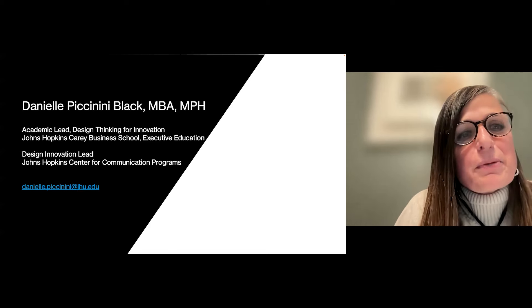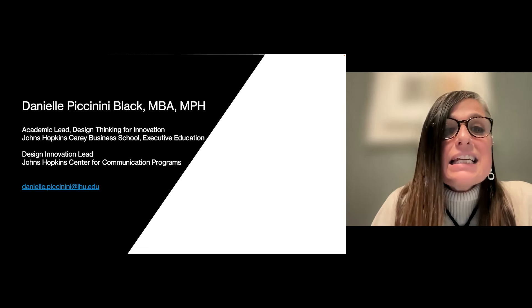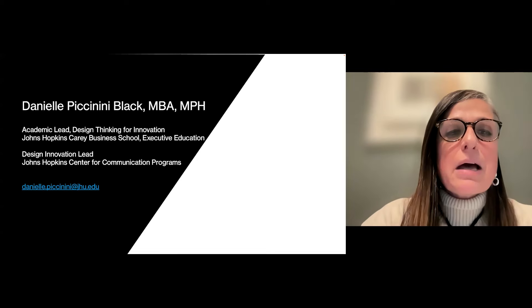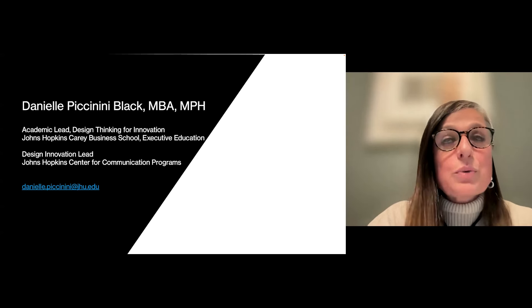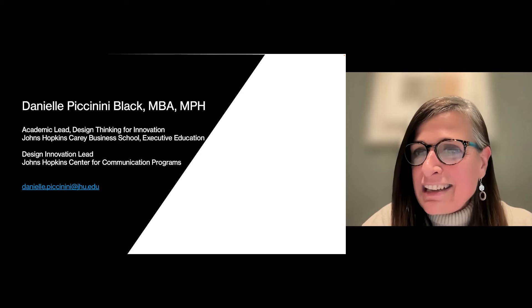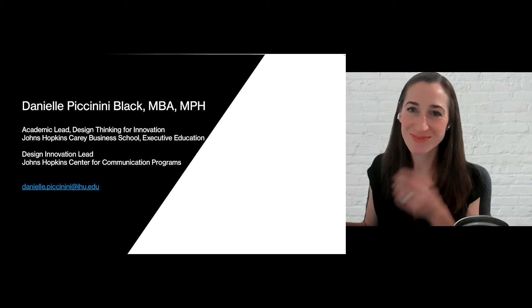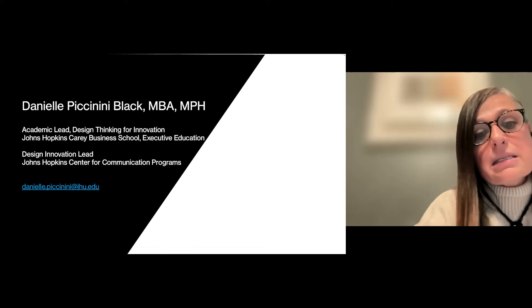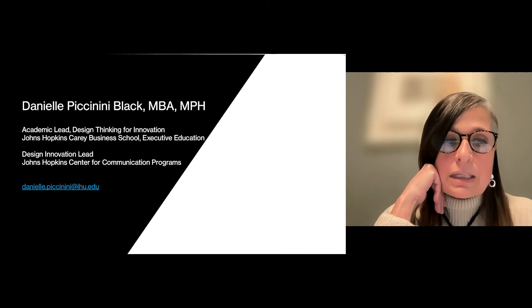I want to introduce our speaker, Danielle Piccinini — Piccinini, like the fruit anini. Italian. So Danielle Piccinini-Black, who is from — working at Johns Hopkins, but actually living in L.A. She's the Academic Leader of Design for Innovation at the Johns Hopkins Carey Business School Executive Education, and also the Design Innovation Lead at the Johns Hopkins Center for Communications Program.